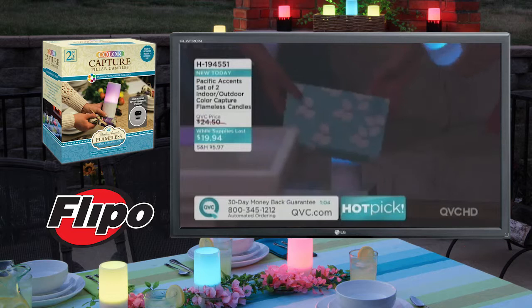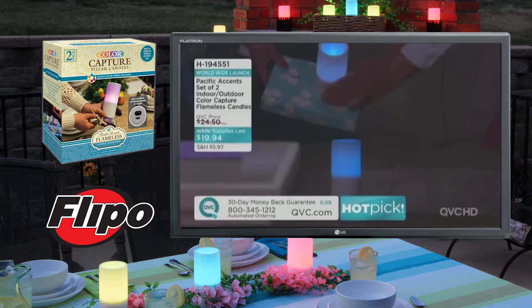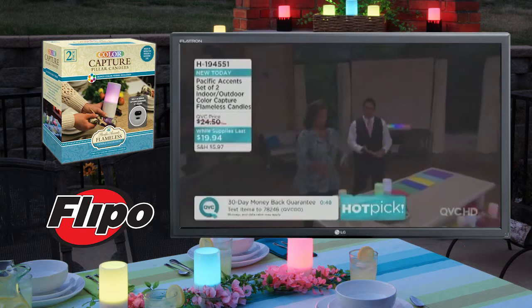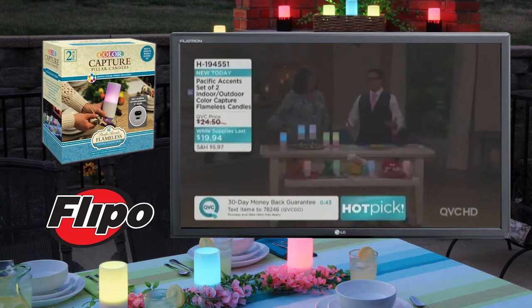Are there any colors that we wouldn't necessarily want to capture? The things you don't want to capture are blacks, because black is the absence of light — it's not going to light up. You don't want to capture browns or earth tones because they're not going to capture. We're talking about accent, bright, fun colors — we're thinking we want to brighten up the home.